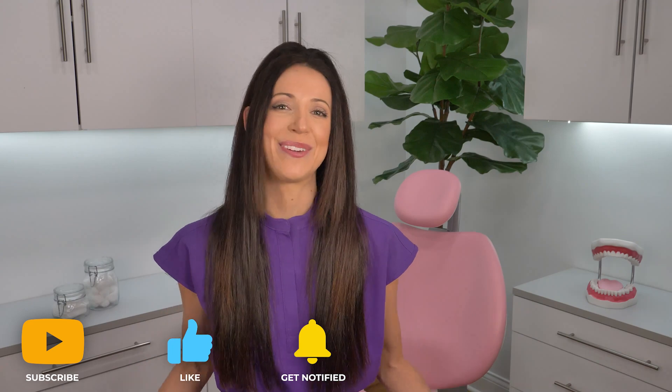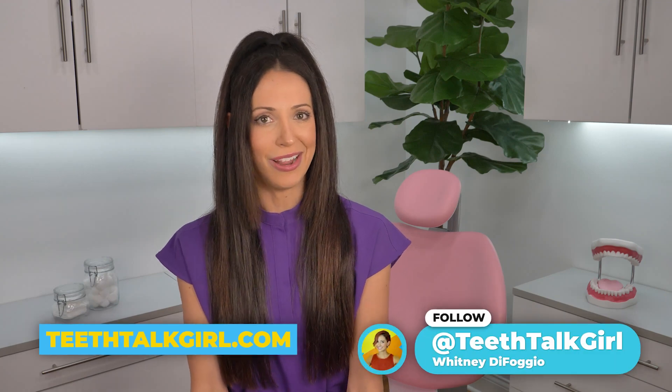I hope this video helped you. Please like and subscribe and turn on your notifications if it did. If you want more Teeth Talk, you can visit my website, teethtalkgirl.com, or hang out with me on Instagram at teethtalkgirl. Peace, love, and teeth.